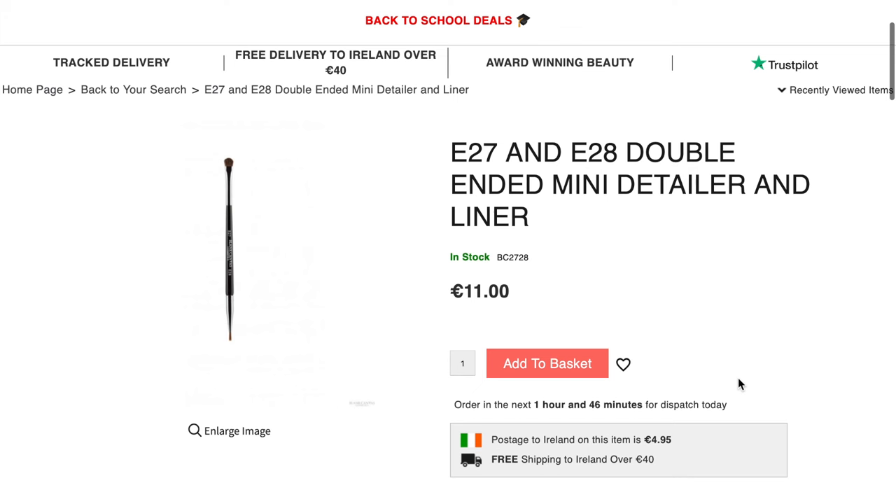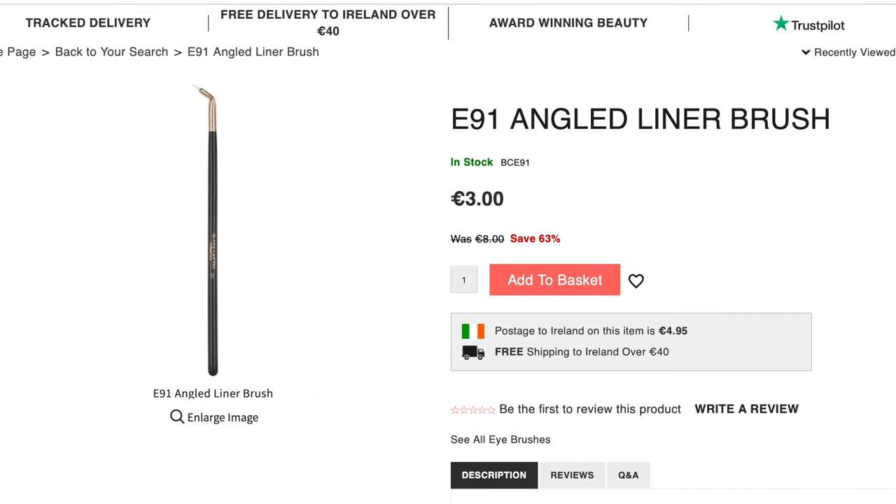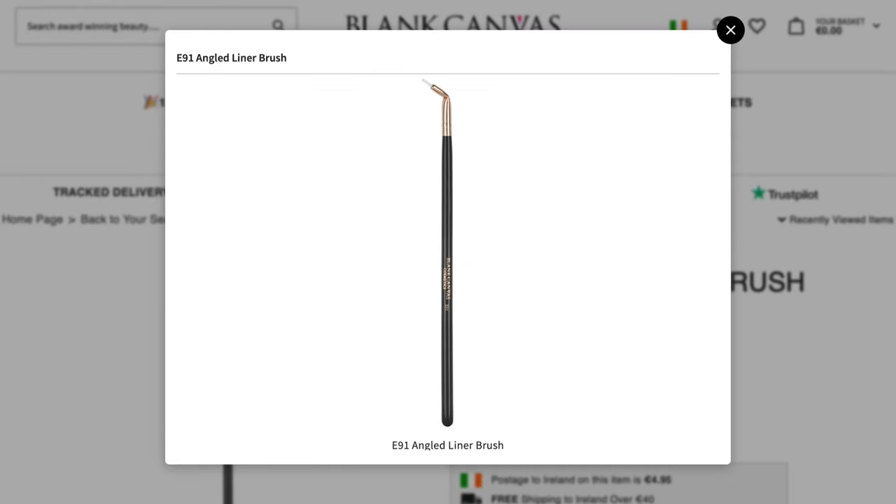Now, speaking of eyeliner brushes, maybe you want to try a bent shape. This is what I recommend to people when they say they just can't work with eyeliner. I tell them, let's give you a bent style and see if you can hold it a little bit better. It really just depends on the person, but some people find this style much easier.